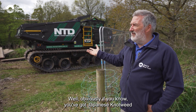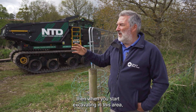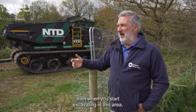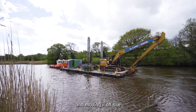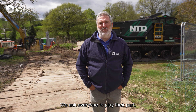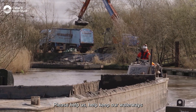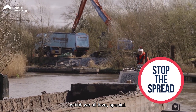So what's the risk about moving soil around? Well, obviously if you know you've got Japanese knotweed or Himalayan balsam on the site, when you start excavating we don't want to be picking any of that material up and moving it off site, because that would be spreading those invasive plants. We ask everyone to play their part — please help us keep our waterways, which we all love, special. Thank you.